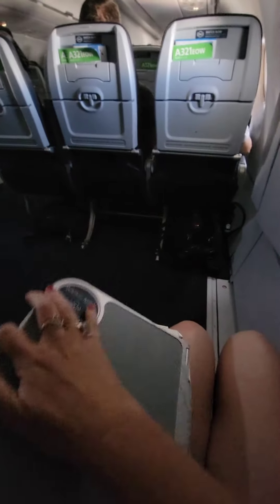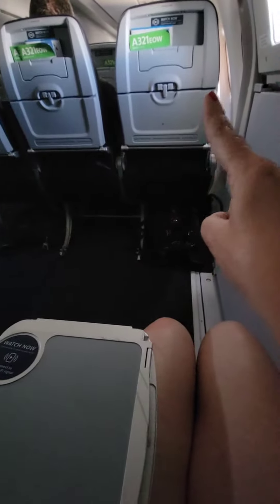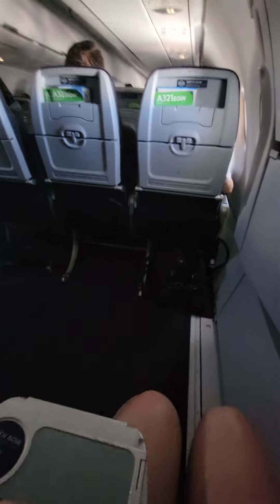The USB port for charging is normally in the back of the seat, but because it is so far away, there's actually one in between the seats down below.